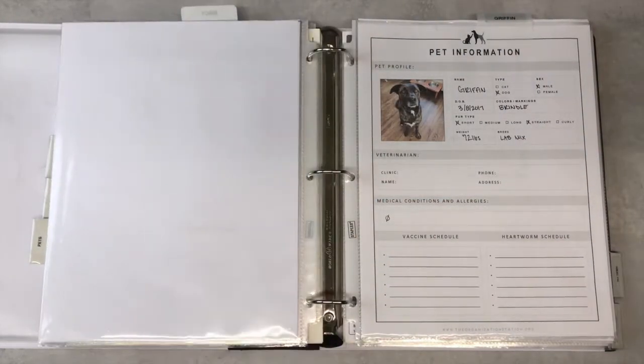On the back of this page I would include any town registration. In our town we don't have to register our cats, just our dogs.